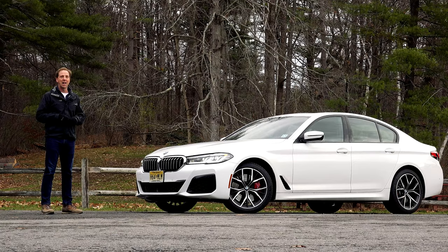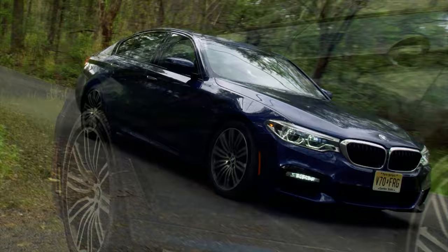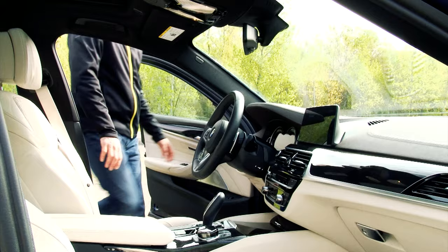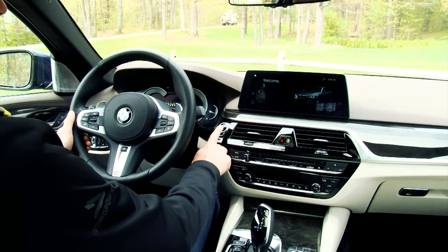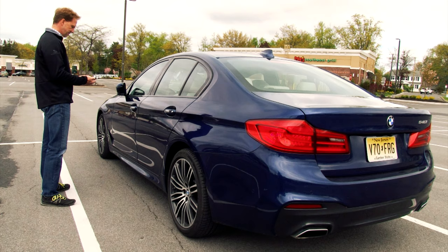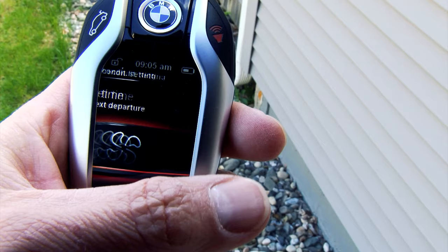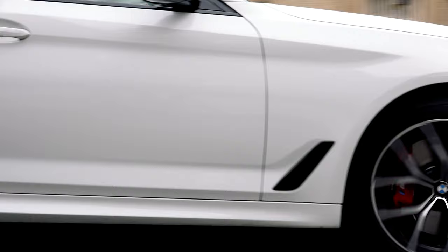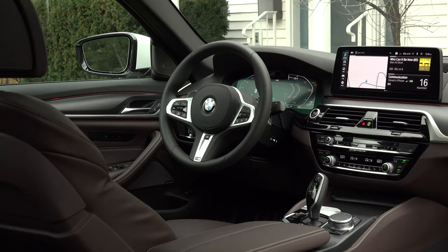I first drove the 7th Gen 5 Series 3 years ago, a 540i just like the one I have this week that was optioned to over $82,000. It was reborn as a Baby 7 Series loaded with trickle-down flagship tech and a remote-control parking feature that beat Hyundai to market by 3 years. Spoiler alert, that feature is now gone. This updated 2021 5 Series continues the tradition.